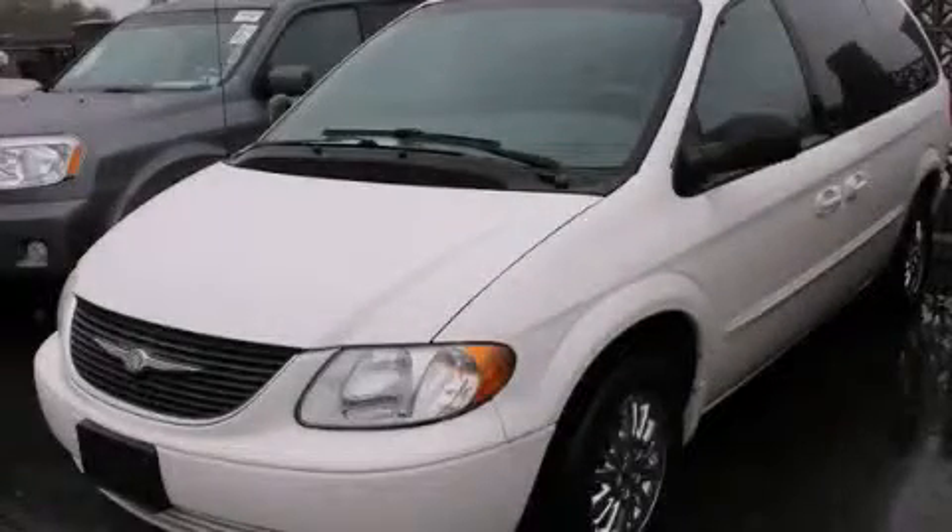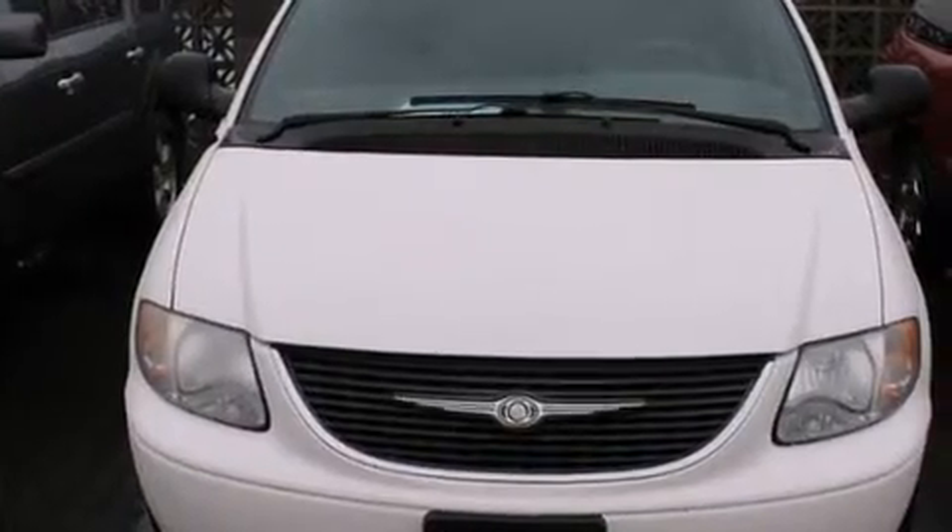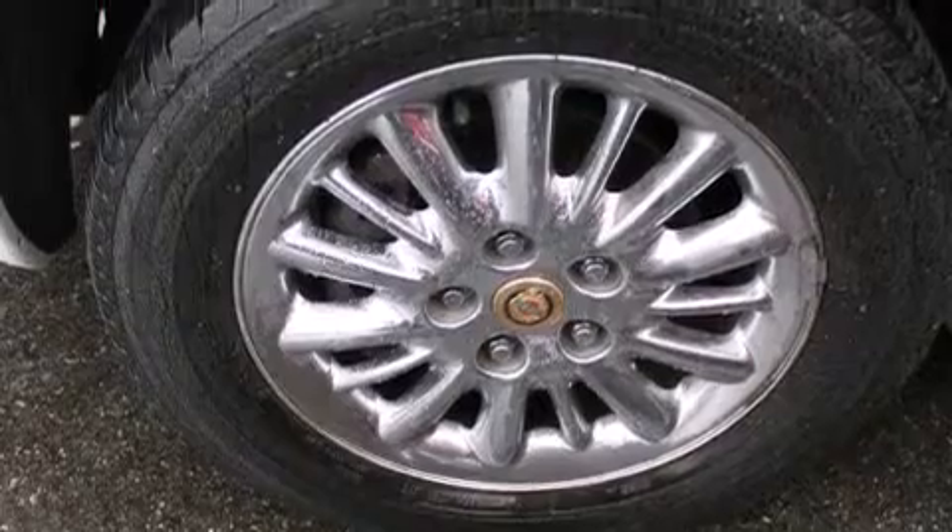This is a 2002 Chrysler Town & Country — room for the entire family. It has a 3.8L 6-cylinder engine and a 4-speed automatic transmission.